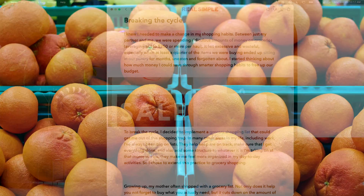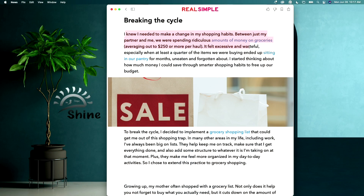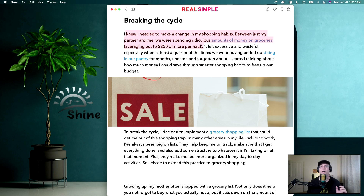I needed to make a change in my shopping habits. Between just my partner and me, we were spending ridiculous amounts of money on groceries, averaging out to about $250 per haul. It felt excessive and wasteful, especially when at least a quarter of the items we were buying ended up sitting in the pantry or the closet for months on end until they expired and we'd throw them out. That's not what any of us wants.